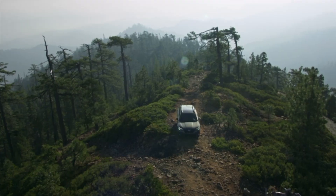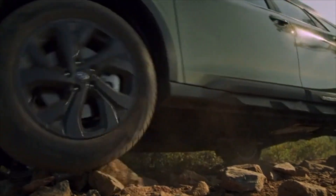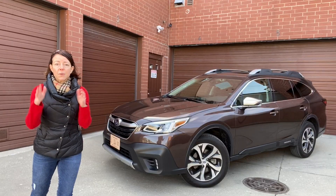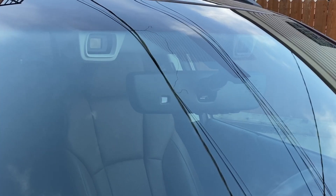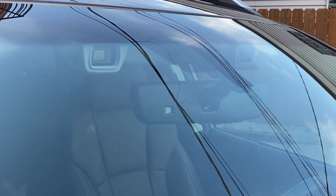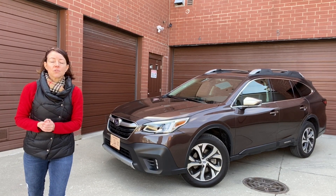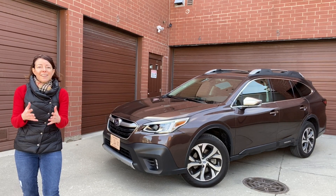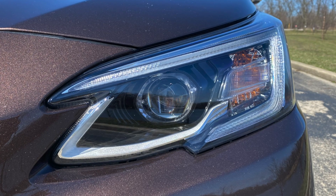The Subaru Outback comes with a lot of great standard technology. In addition to standard all-wheel drive — which pretty much every Subaru has — it also has standard EyeSight, Subaru's safety suite. That includes adaptive cruise control, automatic emergency braking, lane departure warning, lane keep assist, lane centering technology, and standard automatic high beam assist.